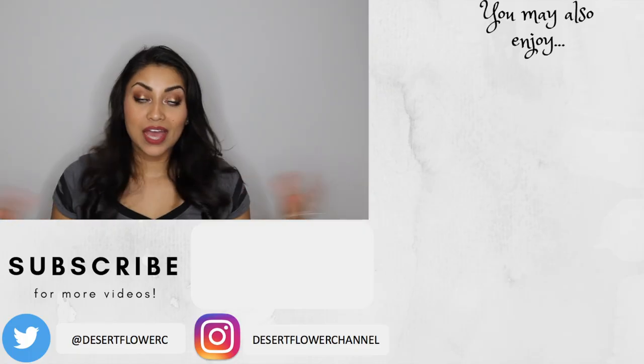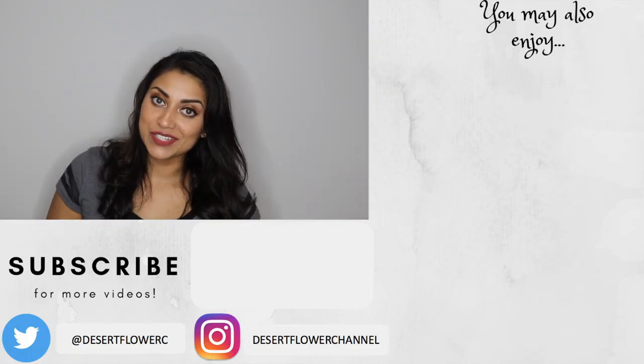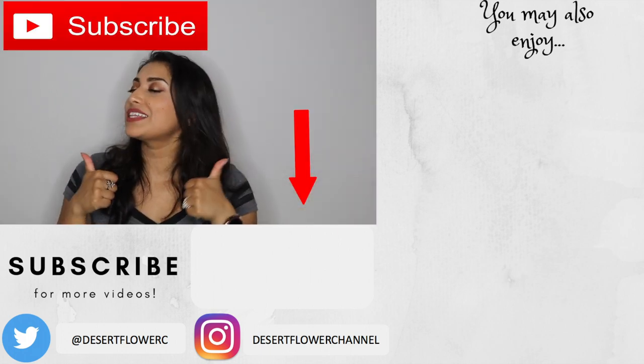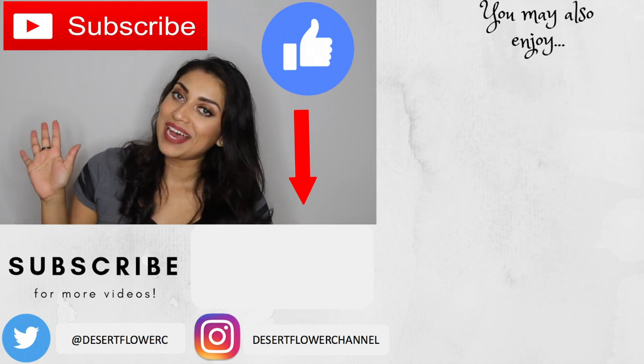I don't know if that's a good thing. Anyways, that is all I have for today's video. I hope you guys enjoyed. Please subscribe if you haven't already, give this video a big thumbs up, and I will see you guys in my next video. Bye!